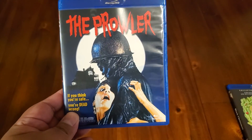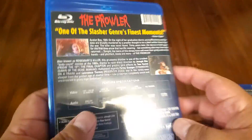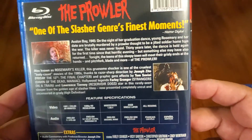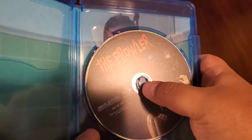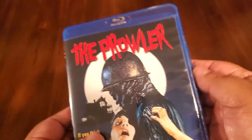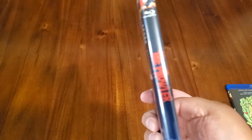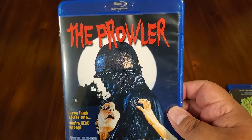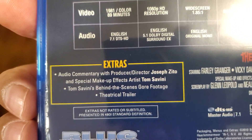Next up we get to the gruesome section. I picked this one up from Blue Underground — The Prowler, also known as Rosemary's Killer. There's a whole lot in this, but it's a great, great jumpscare film. You've got Tom Savini visual effects. I actually saw this at the drive-in last year, which was pretty cool. This is good to get from Blue Underground. You've got audio commentary with Joseph Zito and Tom Savini.